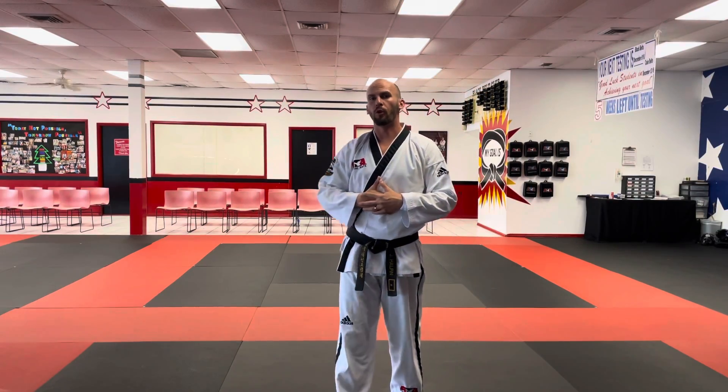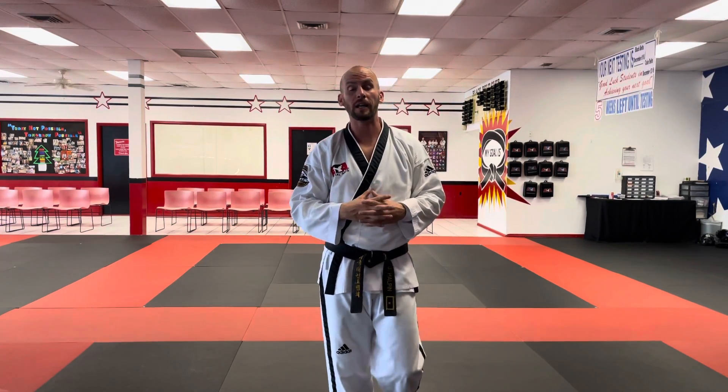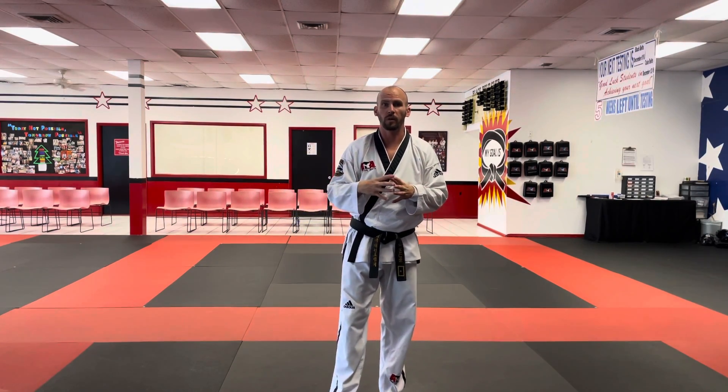All right, this is going to be your front high-low block. The front high-low block is not that tricky. The tricky part is that the chamber for the front high-low block looks exactly like the actual high-low block. As we talk about in class, most of the blocks that we do, we start on the opposite side of which we are going to be blocking, and the chambers are just preparations. There is a chamber for the high-low block, but for this technique, the chamber actually looks like you're doing the technique.